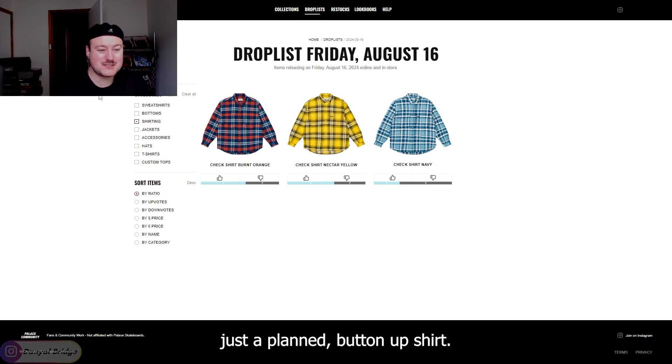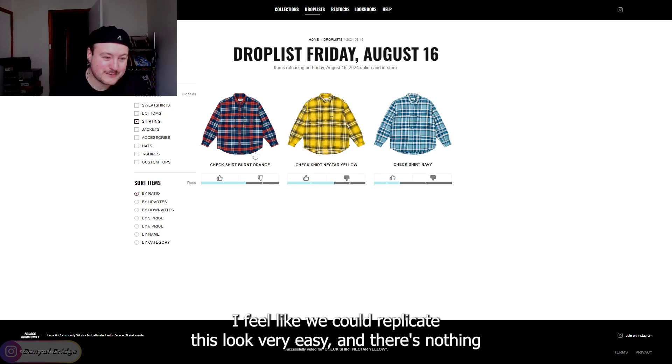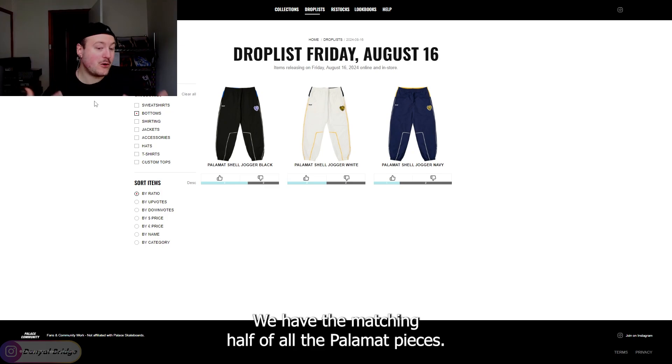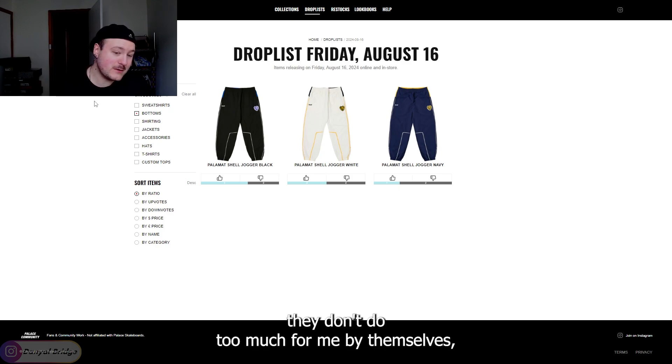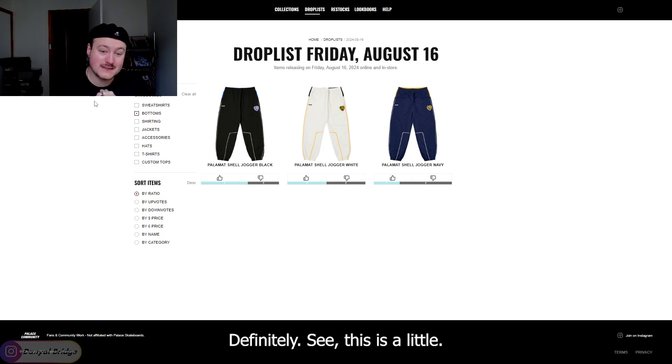To the shirting, we have just a plaid button up shirt. Nothing too crazy. I feel like we could replicate this look very easily and there's nothing super significant about it, so not really doing too much for me. To the bottoms, we have the matching half of all the Palomat pieces — we have the shell joggers. They don't do too much for me by themselves, but there's a whole matching set with the hat, jacket and pants. I can definitely see this as a look.